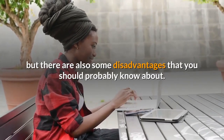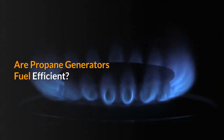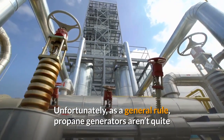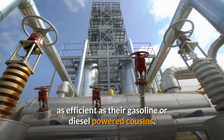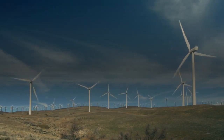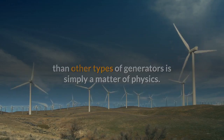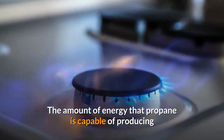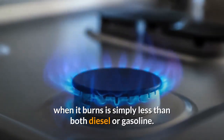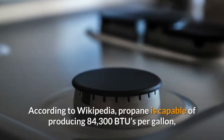Are propane generators fuel efficient? Unfortunately, as a general rule, propane generators aren't quite as efficient as their gasoline or diesel powered cousins. The reason that they might use more fuel than other types of generators is simply a matter of physics — the amount of energy that propane is capable of producing when it burns is simply less than both diesel or gasoline.